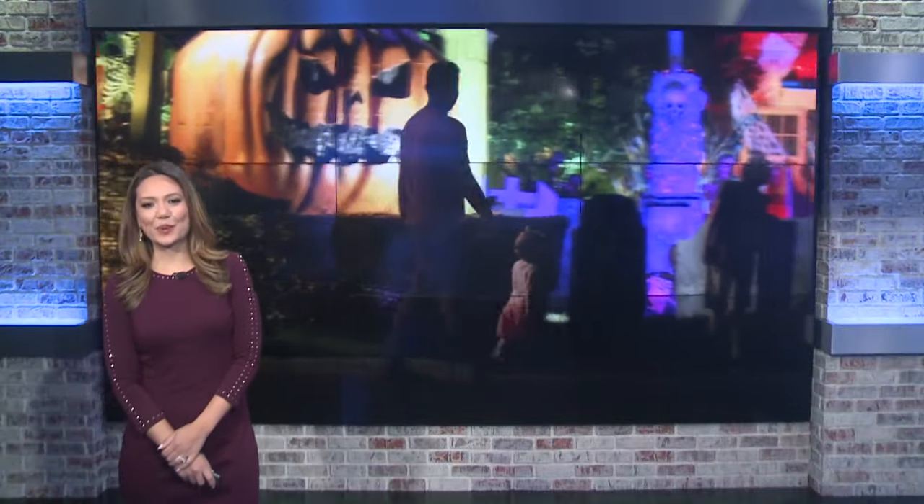Spooky season is just getting underway and there is a Halloween display in Mount Holly already drawing in folks night after night. We met the man behind this macabre masterpiece and learned his sweet motivation for dressing up his home for the whole neighborhood to enjoy.